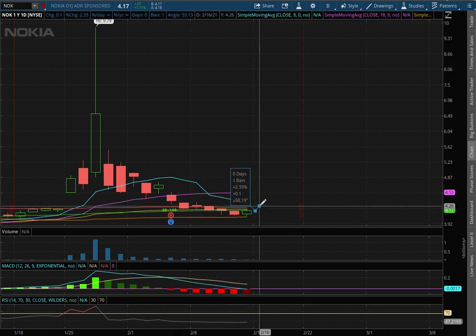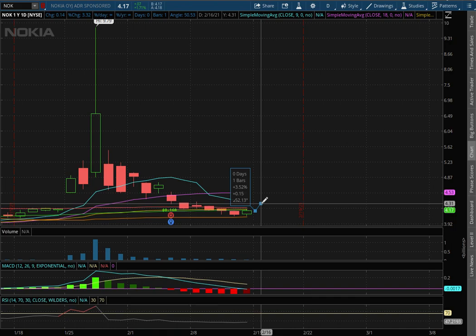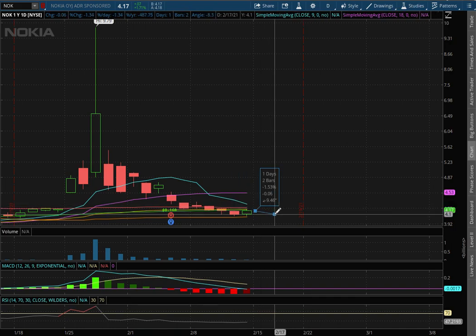If we were to test that resistance, that price movement to the upside is roughly around 3.5%, and to test support, that is around 2.3% to the downside. And thank you for watching.